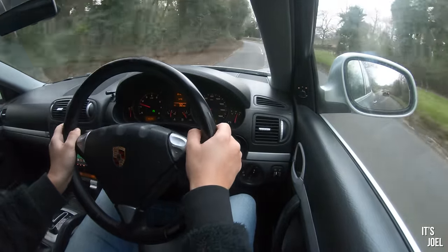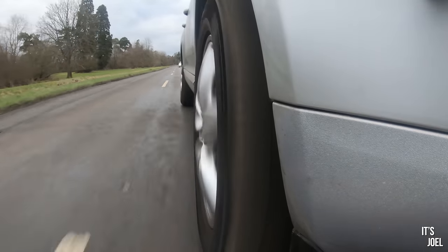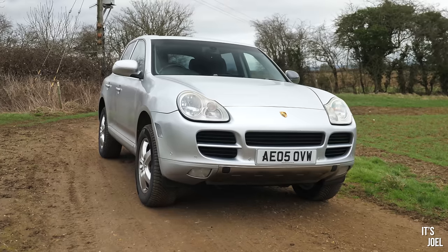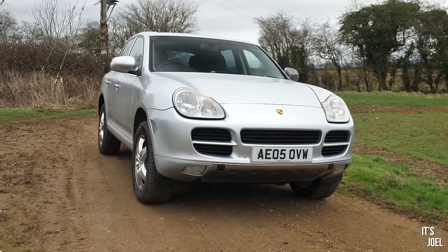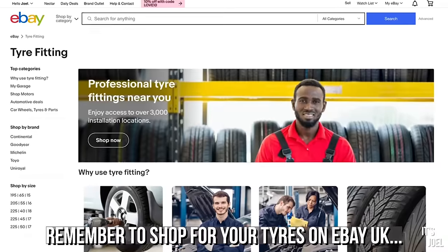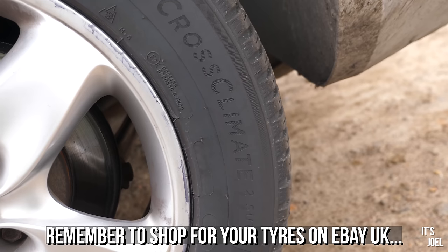Unlike previous cars I've owned, I'm not sat here in anxiety waiting for the next warning light. I'm sorry I couldn't take you immediately into icy conditions to show off these tyres — but there are plans for that very soon. The next thing you'll see with this Cayenne will probably be down at ePorsche to get those issues fixed, and then we'll be ready to take it on our winter adventure, even if it's probably March by then. Thank you all so much for watching. Remember to shop for your tyres at eBay UK — you can shop by tyre size and type, then get them fitted at one of over 3,000 locations.